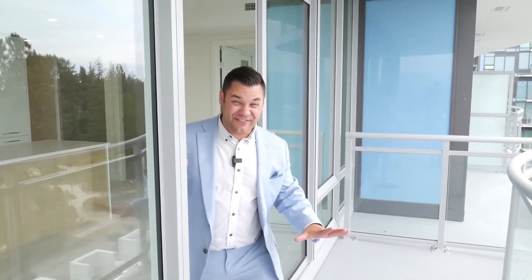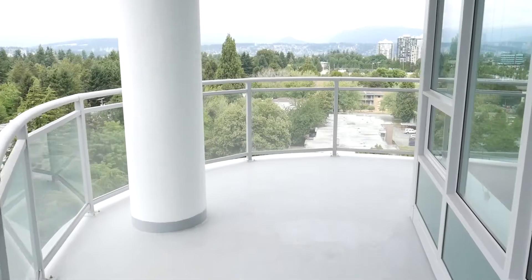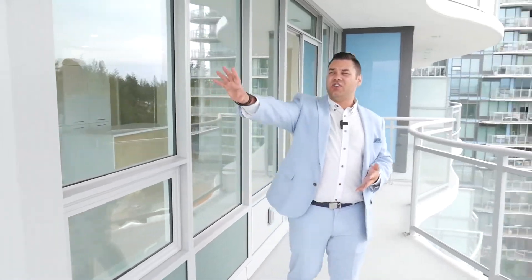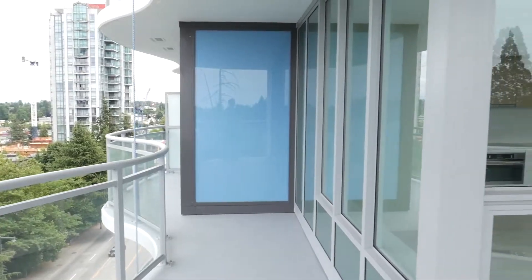Now for one of my favorite parts of this entire condo tour — this beautiful, massive balcony, over 250 square feet of balcony space. There's so much you can do here between entertaining, and you've got these stunning views out to the north and the west. You get lots of natural light — I could just imagine hosting a barbecue out here.